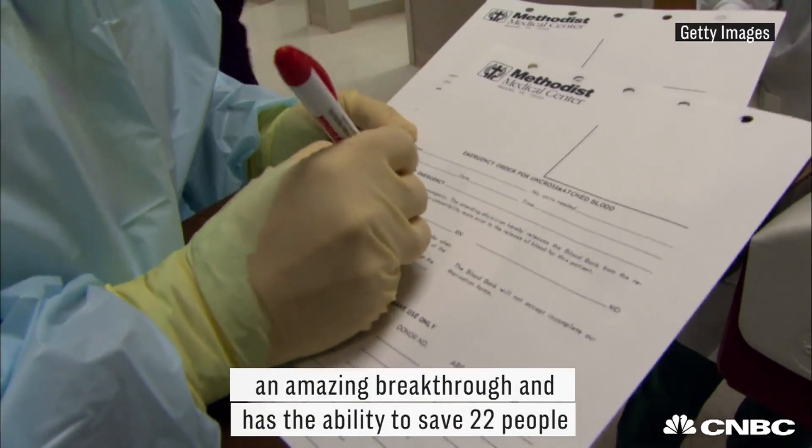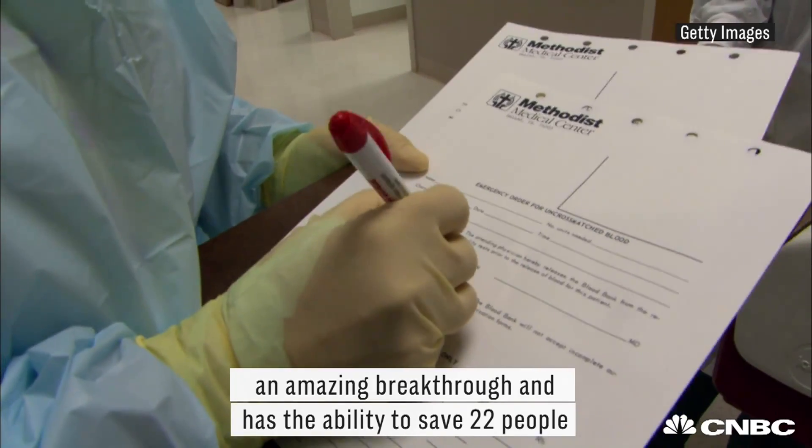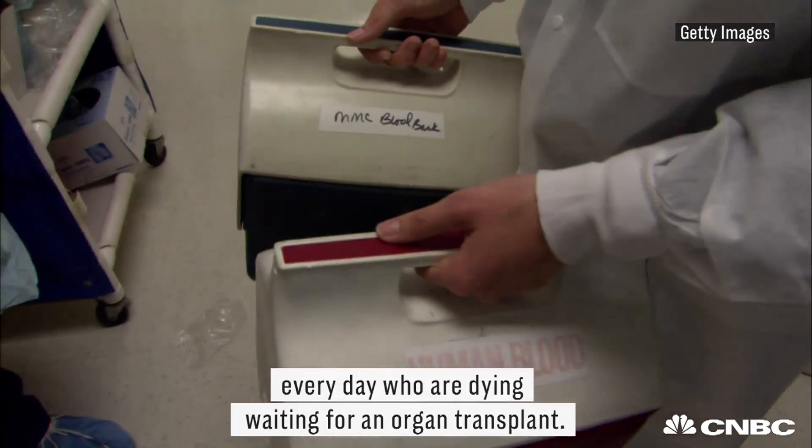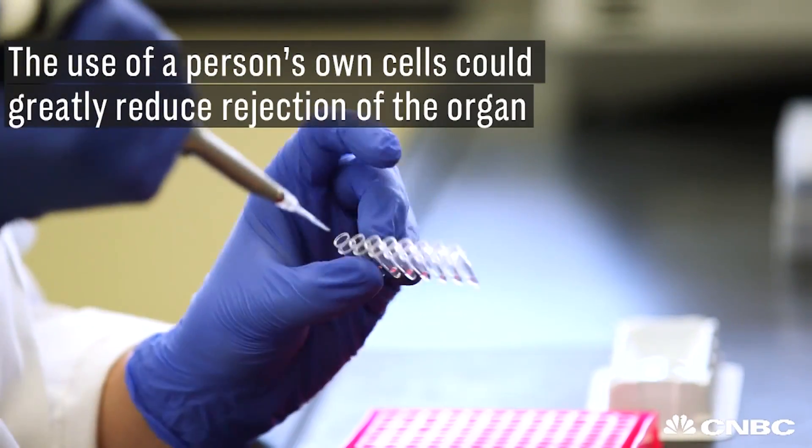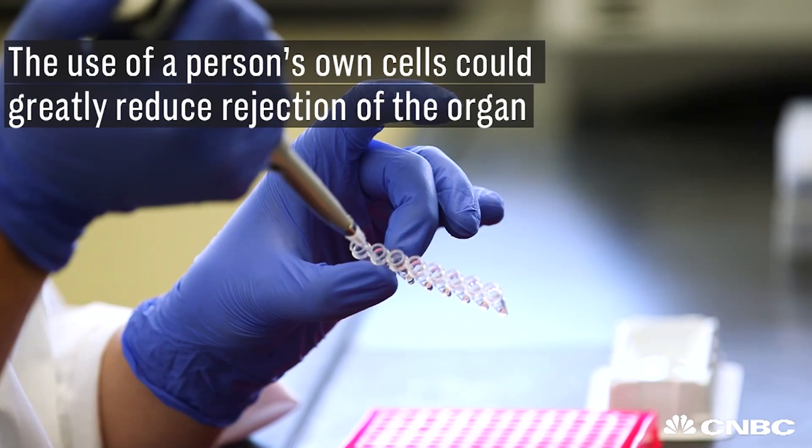This will provide an amazing breakthrough and has the ability to save 22 people every day who are dying waiting for an organ transplant. The use of a person's own cells could greatly reduce rejection of the organ.